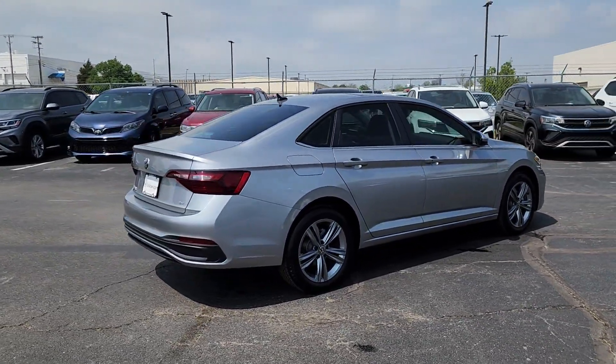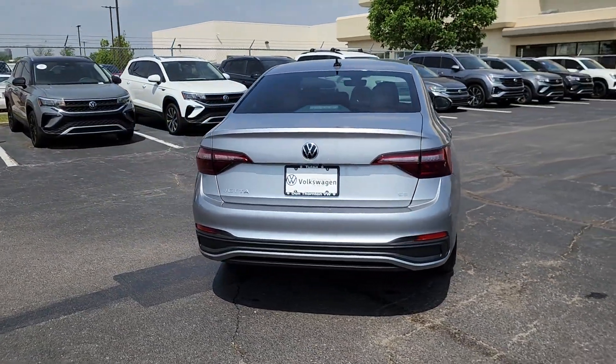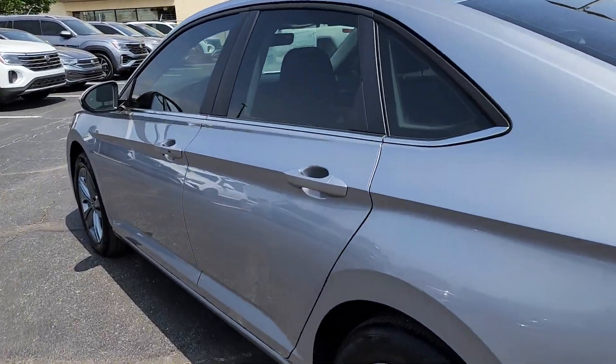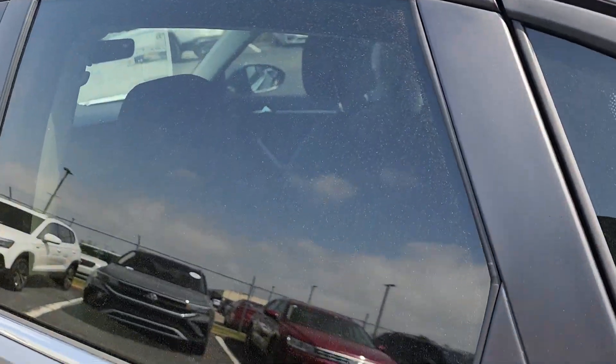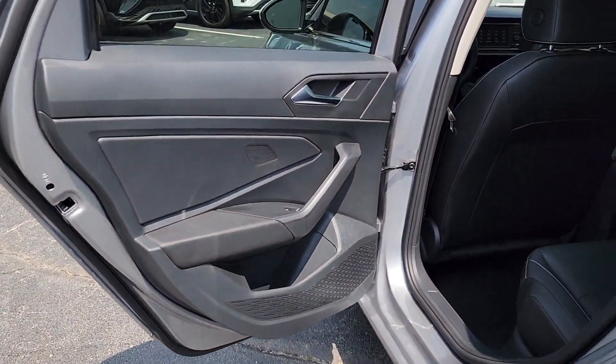The following are some of this vehicle's highlighted options: panoramic roof, keyless entry, satellite radio, backup camera, heated mirrors, heated front seat, dual zone AC, steering wheel audio controls, power driver seat, and alarm.